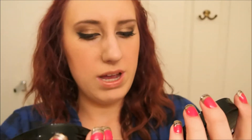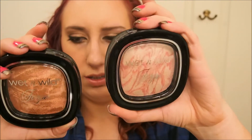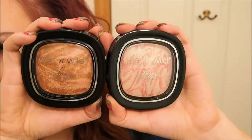These remind me of the matte skin finishes. I got Rose Champagne Glow and Rose Golden Goddess — those are the two that I got. I got the rocket one which I haven't tried before, and then I got the falsies.